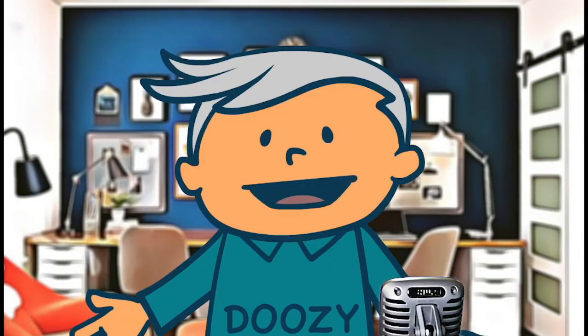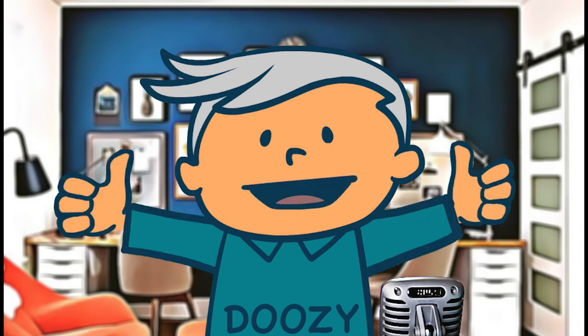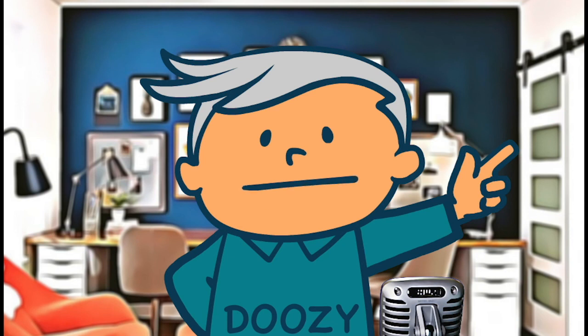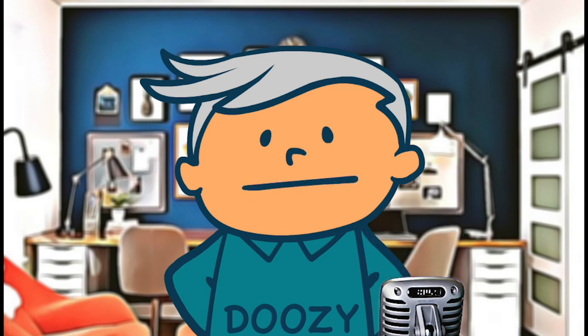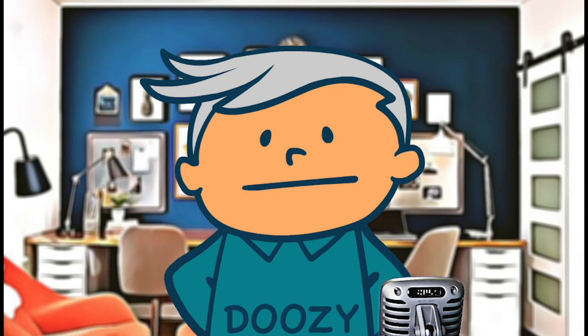Thanks, I appreciate you sharing a spot of time with me. If you found this informative and care to clank the like button or spank the subscribe button, step on up. If you desire to be informed when a new video drops, clang the bell to be notified. Come on back for more reviews, information, and doozy deals. Did I tell you the difference between a crocodile and an alligator? You will see one later, and the other in a while. Ciao for now.